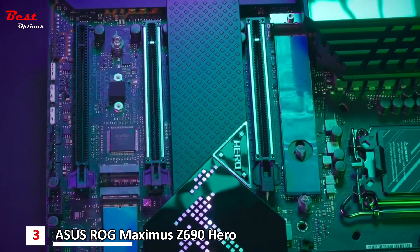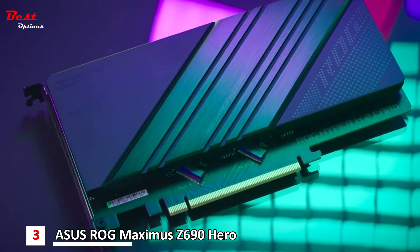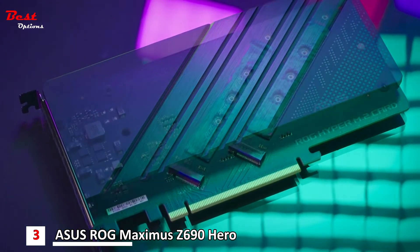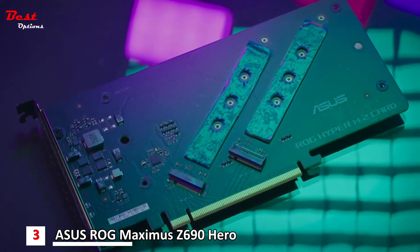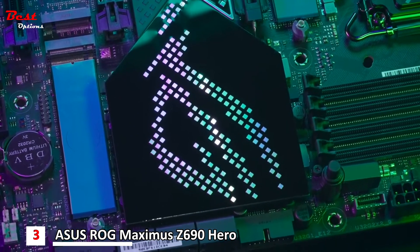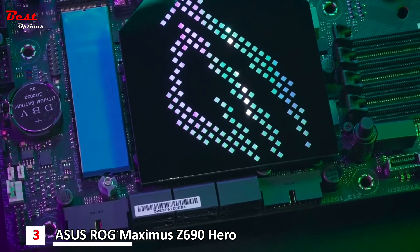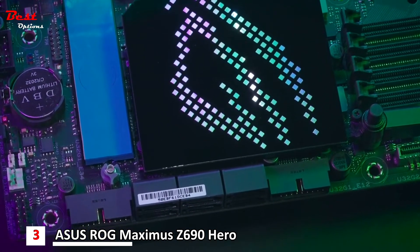There is support for up to 5 sticks of NVMe M.2 with Hyper M.2 expansion cards so you can download your next FPS patch without worry. You can even easily install them with the integrated PC DIY friendly Q-Latch design that is tool-less and stress-free.